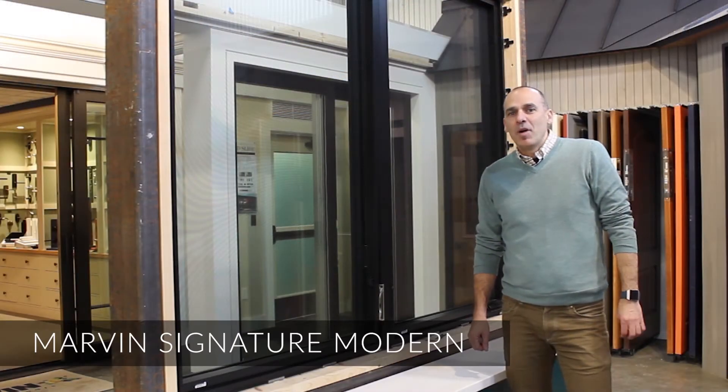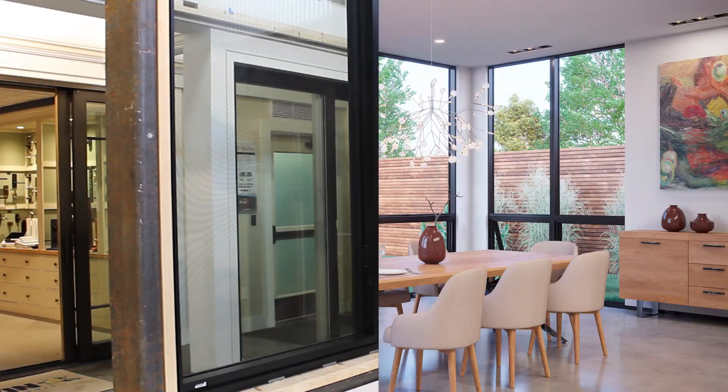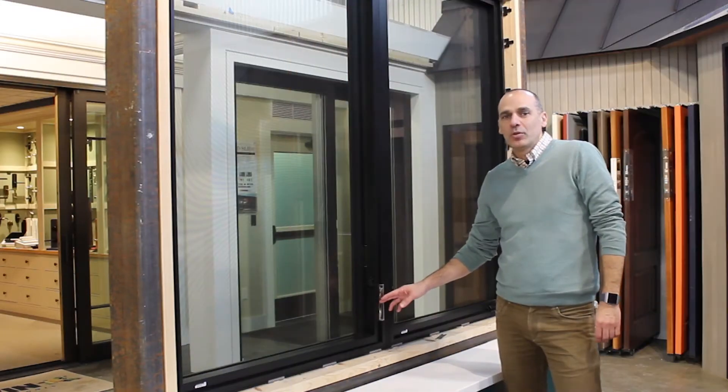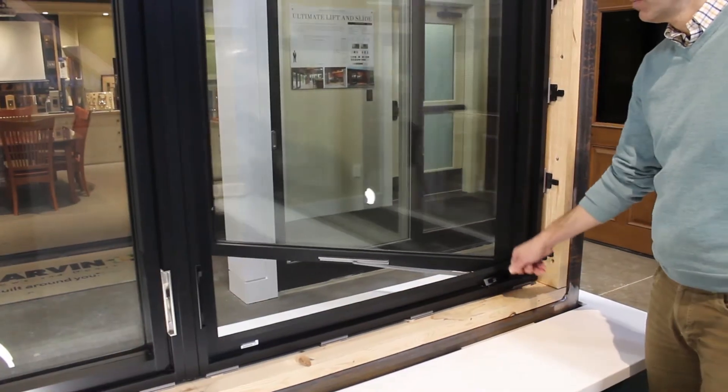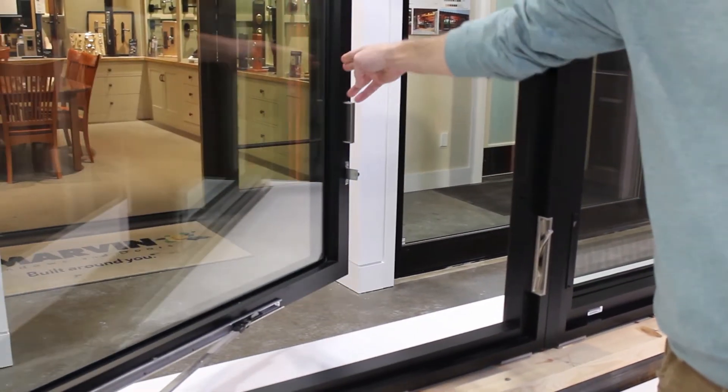The Marvin Modern line of windows and doors features narrow sight lines and a precision mulling system, which creates a seamless approach to modern design. Our window display shows this precise mulling with a side-by-side comparison of the crank-out and push-out casements.